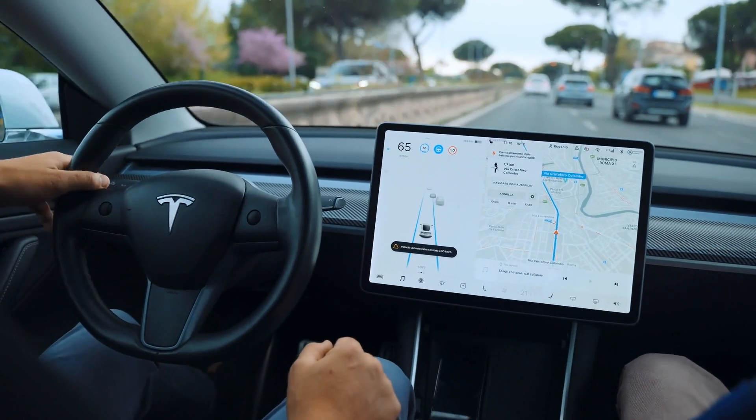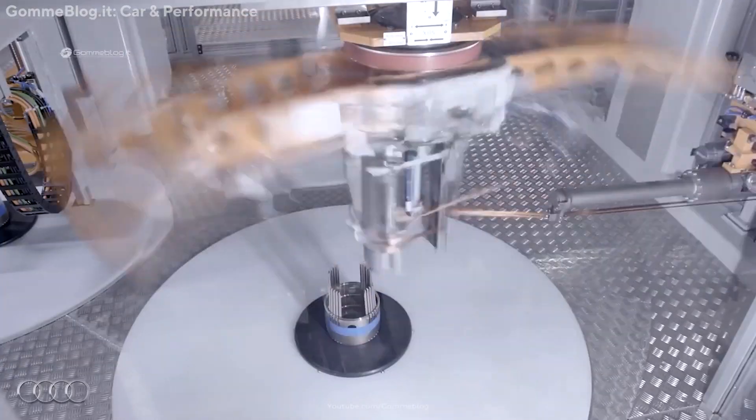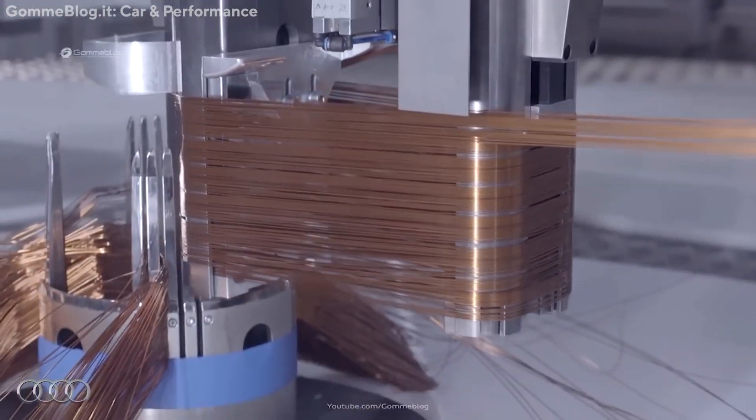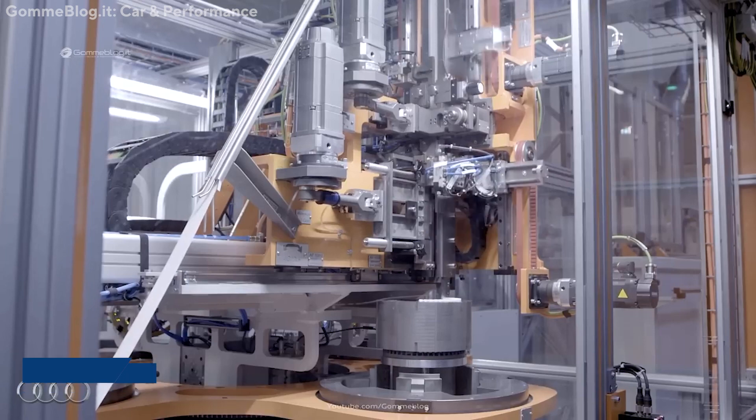The hairpin motor is a type of electric motor in which the stator winding is done with hairpins rather than round wires. The rectangular shape of hairpins allows a higher fill factor, which means the copper winding makes greater use of space, resulting in a 20% increase in efficiency.